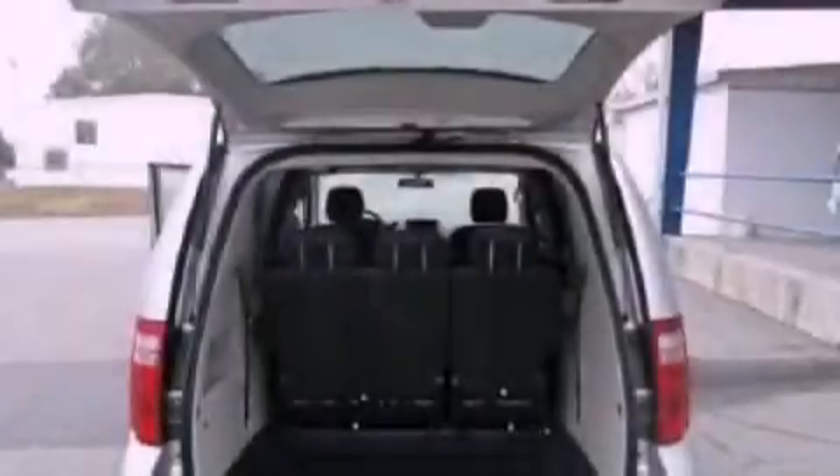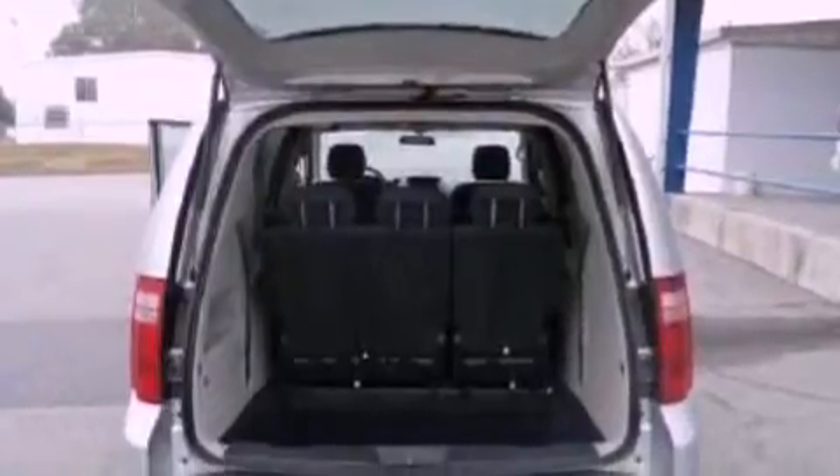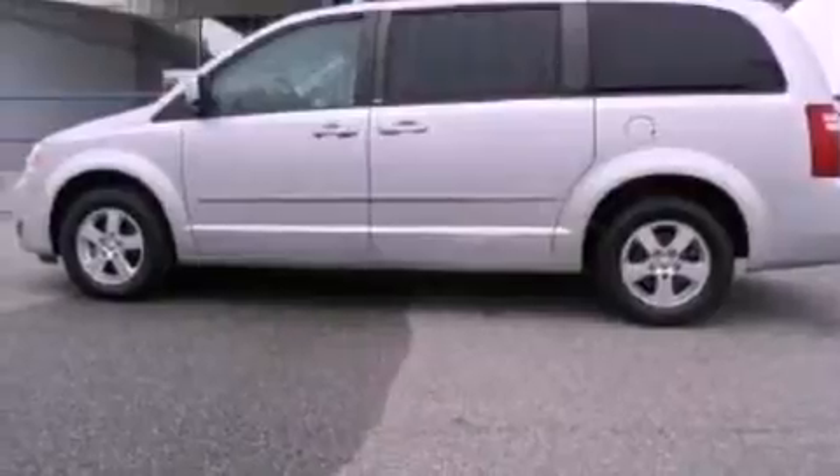Its top features include power-adjustable driver pedals, a low-tire pressure indicator, Sirius satellite radio, aluminum wheels, and traction control and stability control systems.